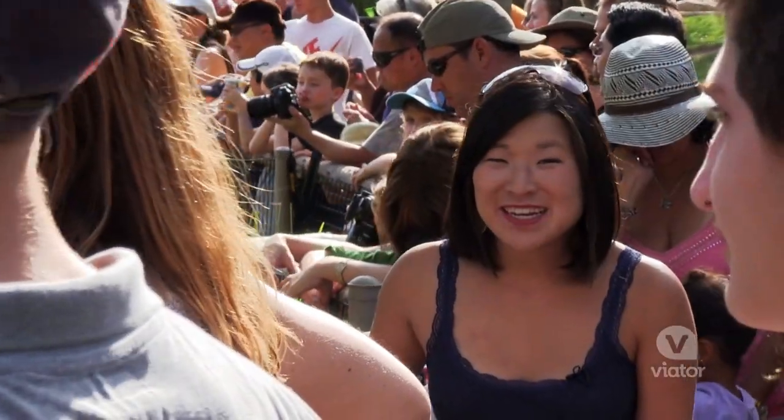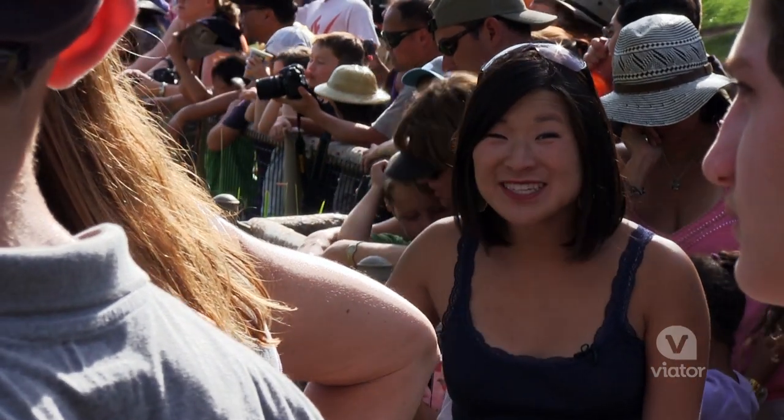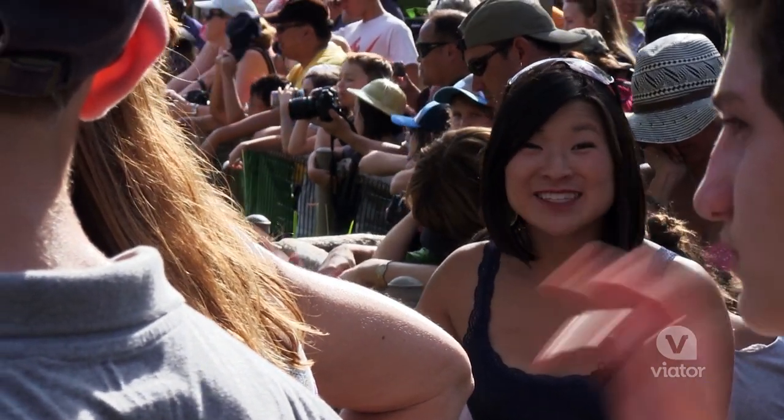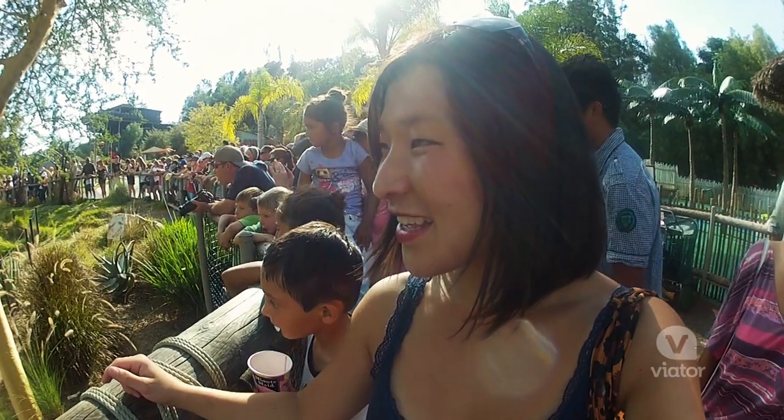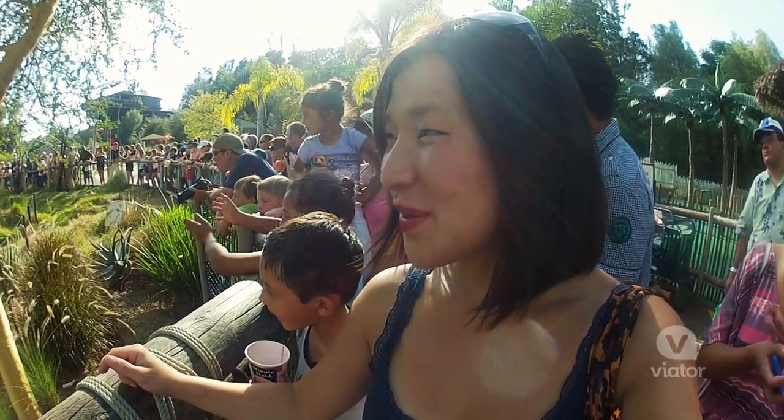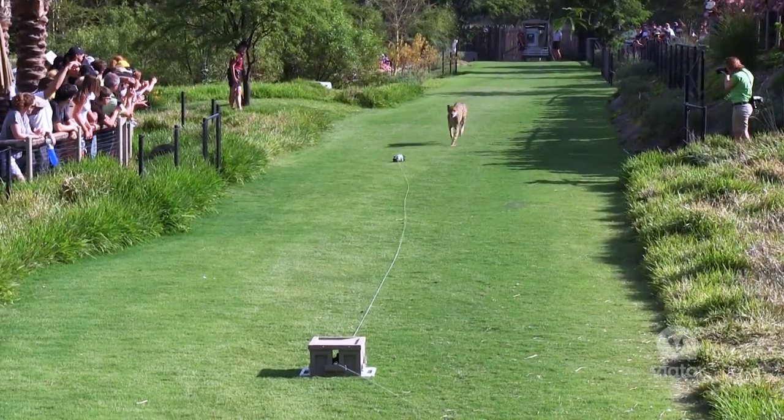In just a couple minutes, we'll see the cheetah racing down this path up to 70 miles an hour. Whoa! Look, he's coming! Whoa!